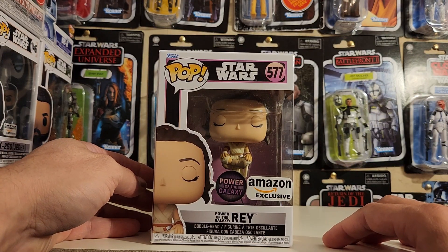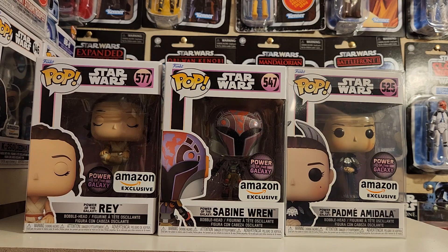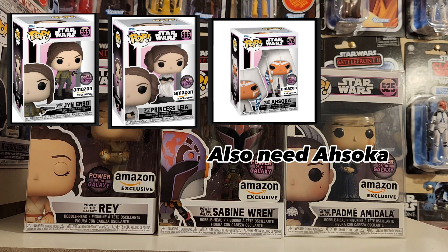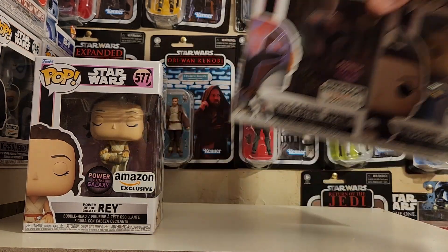It's got the same color scheme as the rest of the Power of the Galaxy Funko Pops, and these are all female characters. Right now I have the Sabine Wren and the Padme Amidala. I don't have the Jyn Erso and I don't have Princess Leia — I believe those are the two I've missed. But these are the two I have in the lineup so far, and this is the brand new one, number 577 Rey.